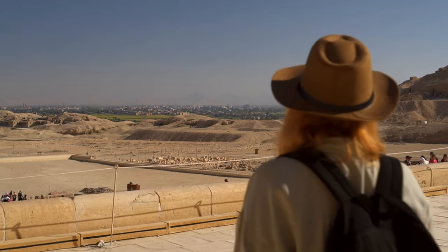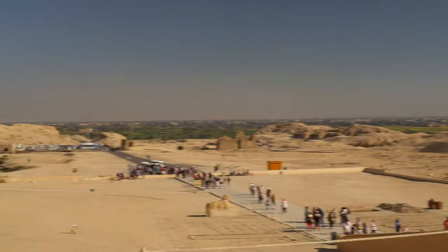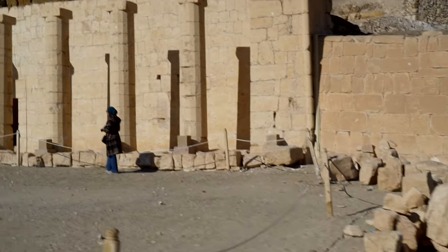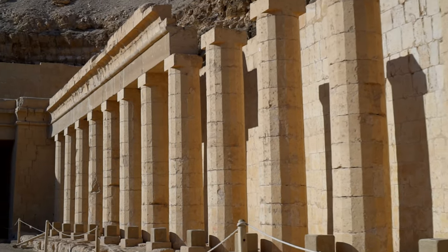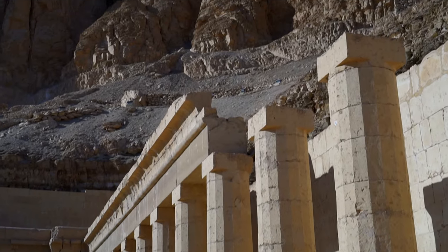Hatshepsut, as a daughter of Thutmose I and his main wife Queen Ahmose, married her half-brother Thutmose II. However, her husband didn't resemble his great predecessors — absent on the battlefields, a hawk in the nest. Hence, there's a theory claiming that already during his lifetime, it was Hatshepsut who pulled the strings.